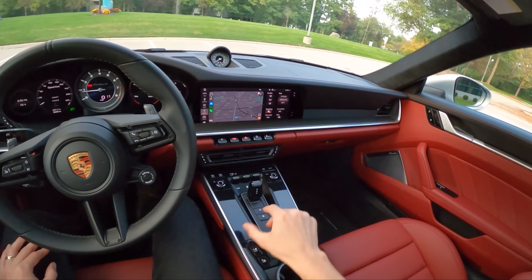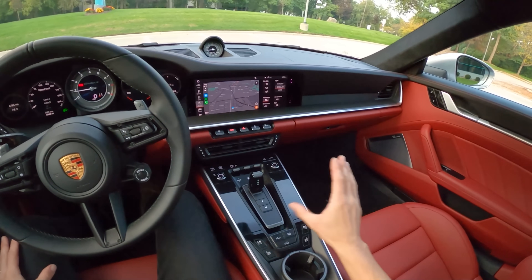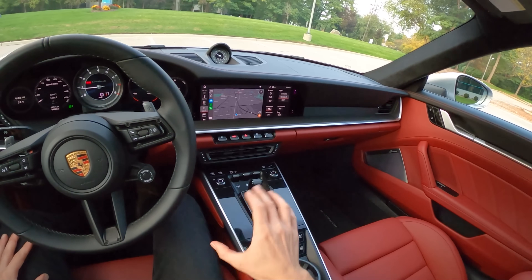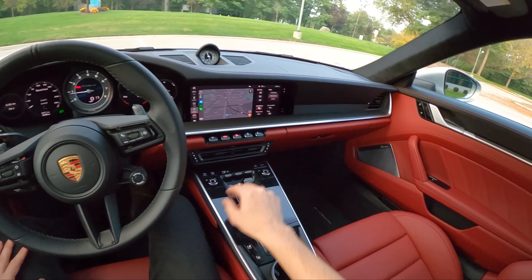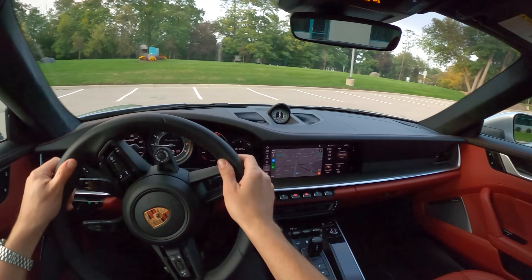The only thing I'm not too crazy about in this interior is the puny little gear selector, but that's okay — it's out of the way and it kind of adds to the minimalist look. I think you either love this or hate it. The GT3 has a little bit of a different setup, and I think this shares a similar selector to what the Carrera has. All right, off we go — we'll start off in sport mode.